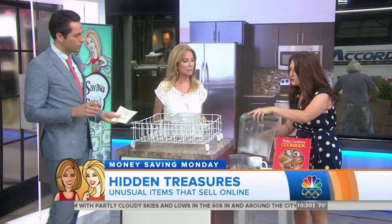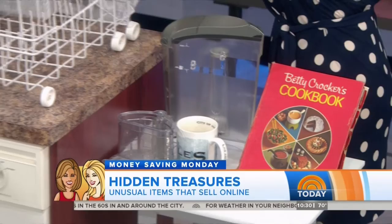Broken appliances — people just throw them out. But there are a lot of components to all your broken appliances that you can sell off. If you have a Keurig, a working one sells for $40. Even if it's broken, it sells for $30. If you have an old dishwasher, you can sell the parts online. You can sell off the bits and pieces of it.